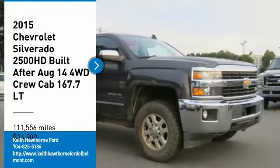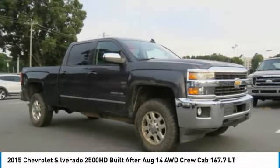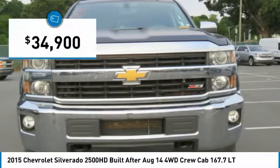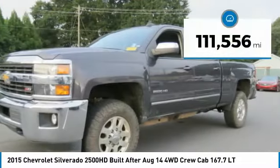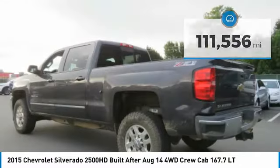Take a ride in the 2015 Silverado 2500 HD. This pickup truck pulls unlike any other and is priced below $35,000. This vehicle has less than 115,000 miles. Here are some of this vehicle's great options.